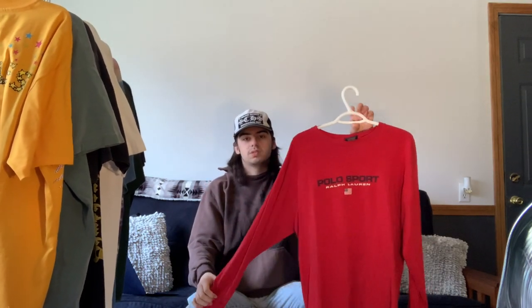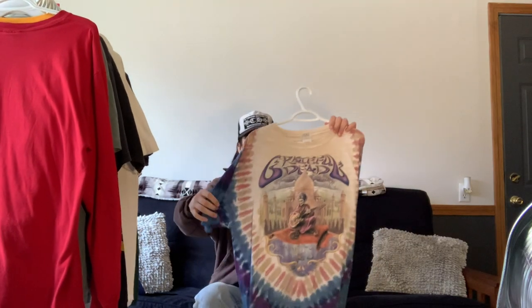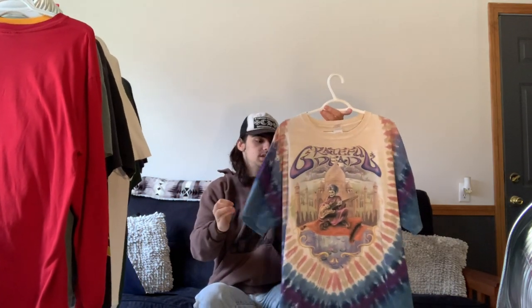Next is just a Polo Sport long sleeve — one of the first pieces I picked up when I got started in vintage. I don't really get as much wear out of it anymore because it's nothing crazy, but it's just a staple piece to have when you first get into vintage.